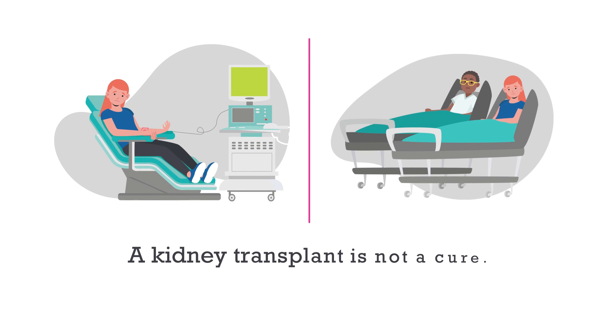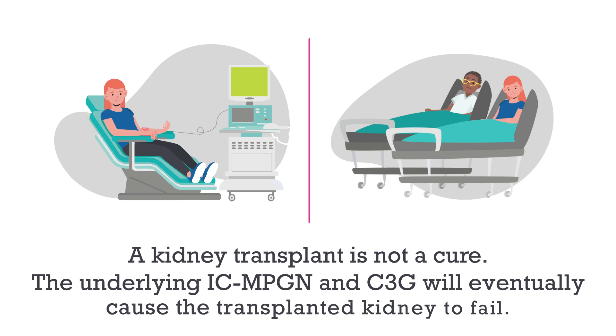A kidney transplant, however, is not a cure. The underlying ICMPGN and C3G will eventually cause the transplanted kidney to fail.